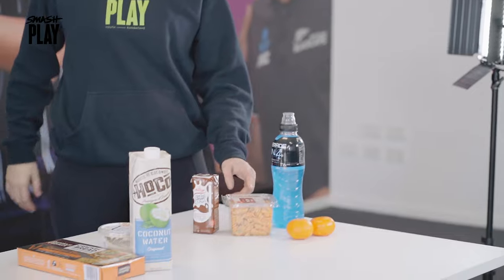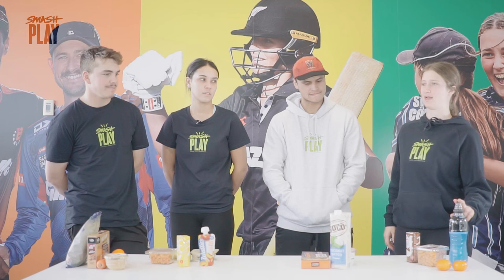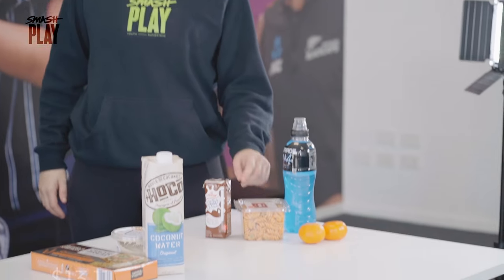I went with a pasta salad as well — good carbs in there — a couple of mandarins, Powerade for good energy and electrolytes, and chocolate milk.